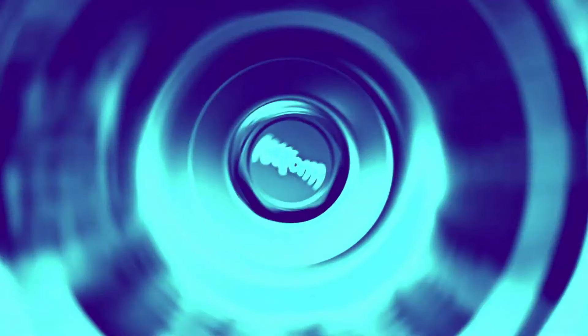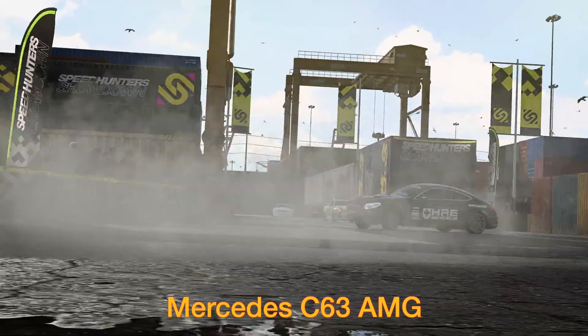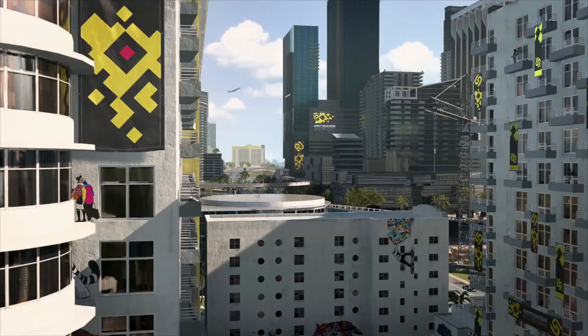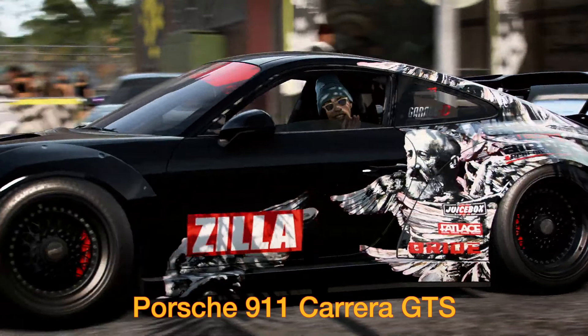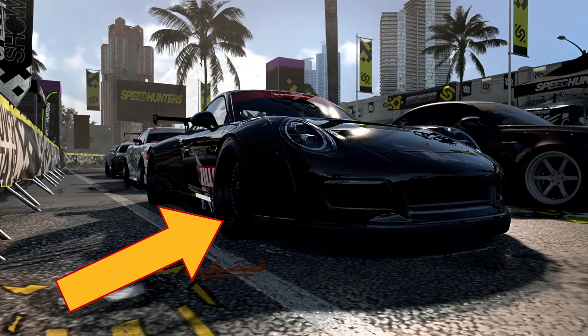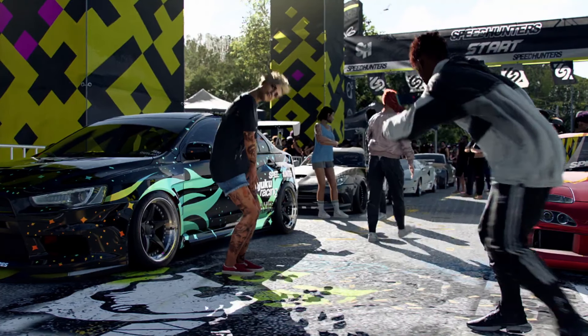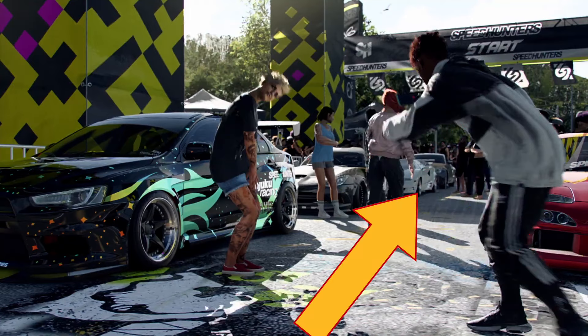Slowing this next bit down: Polestar 1 followed by the Evo 10, with the red FD RX-7. Then we can see the Porsche 911 and the Dodge Viper, the R34 again, and the C63 AMG sliding through as well. Pausing here: Porsche 911 with R34 behind it — unsure what the other two cars are. Then Evo 10 with the red FD RX-7, and a Viper in the background. In the very far background we can see the Lamborghini Countach.